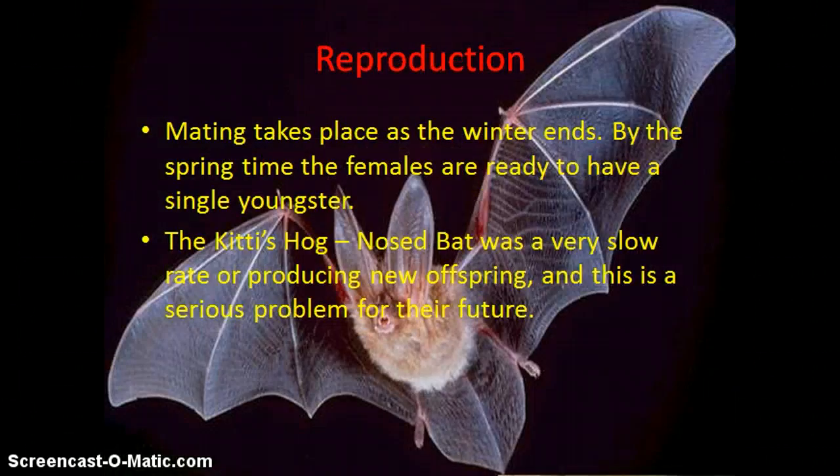These little bats start to reproduce at the end of winter, and by springtime the females give birth to a single youngster. Sadly, the Kitti's Hog-Nosed Bat has a very slow rate of producing new offspring, and this is a series of problems for their future.